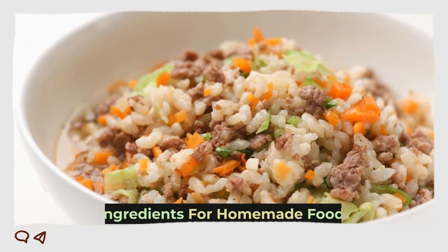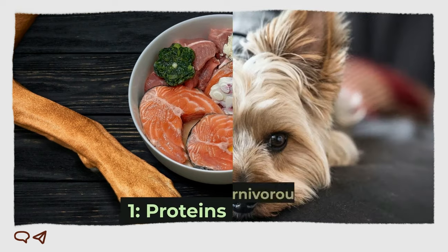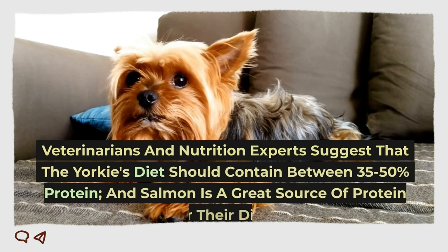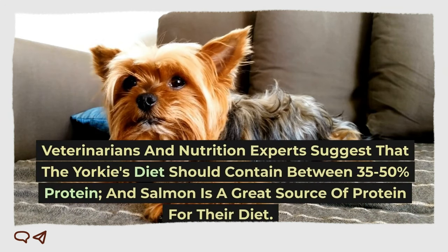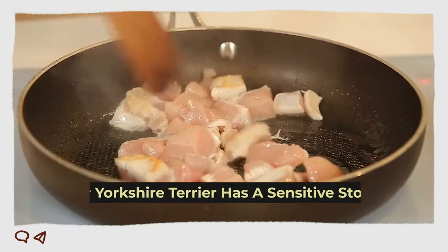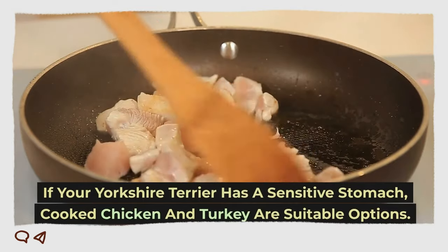Now let's see ingredients for homemade food. 1. Proteins. Yorkshire Terriers are carnivorous animals and enjoy eating meat. Veterinarians and nutrition experts suggest that the Yorkies' diet should contain between 35 to 50 percent protein, and salmon is a great source of protein for their diet. If your Yorkshire Terrier has a sensitive stomach, cooked chicken and turkey are suitable options.